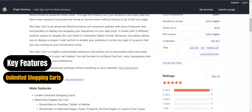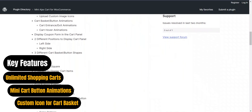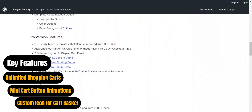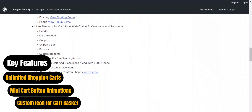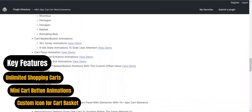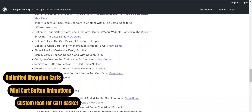It comes with two sliding positions and a coupon code section. The plugin offers premium features like over 15 templates, three layouts, and custom CSS options. It has special features such as create unlimited shopping carts, custom icon for cart basket, and mini cart button animations, which makes it a lightweight solution for a beautifully customized cart experience.